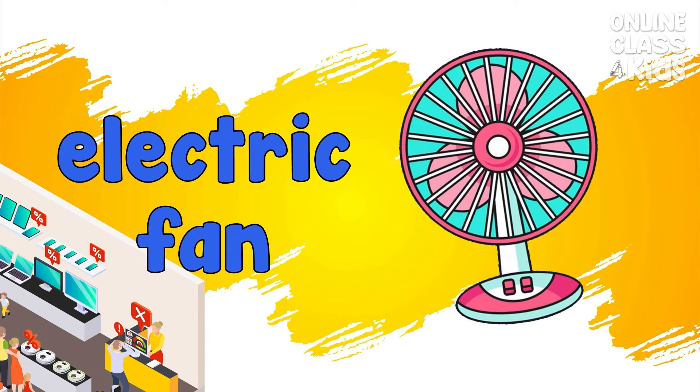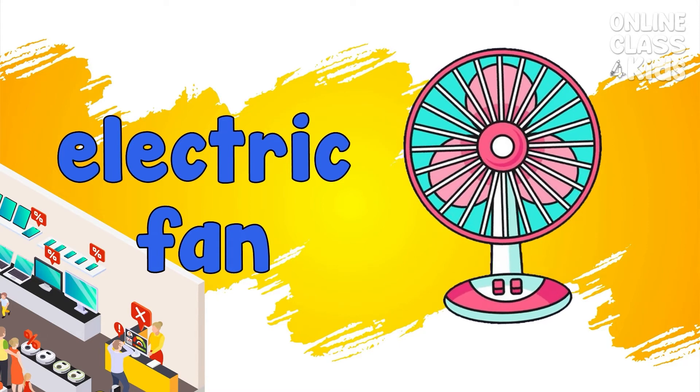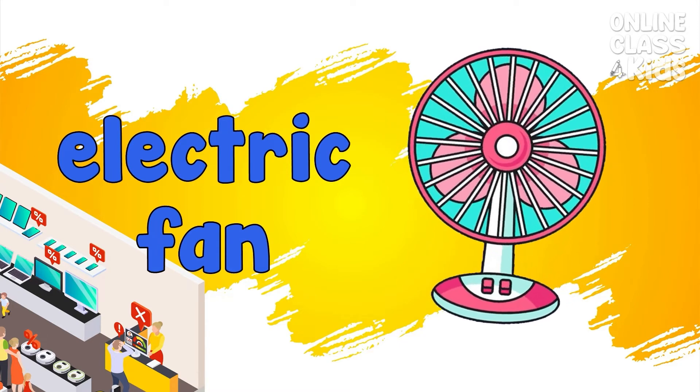Electric fan. A machine used to create a flow of air. Electric fan.